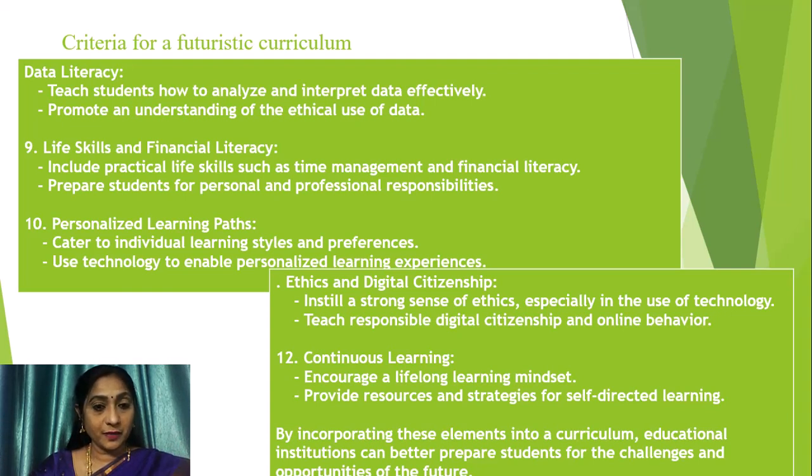Curriculum developers must look into ethics and digital citizenship — they must instill a strong sense of ethics, especially in the use of technology, and teach responsible digital citizenship and online behavior. Regarding continuous learning, learning doesn't stop after acquiring a degree. Education is a continuous, lifelong learning process. Curriculum developers must encourage students to be lifelong learners, encourage a lifelong learning mindset, and provide resources and strategies for self-directed learning in whatever curriculum they develop.